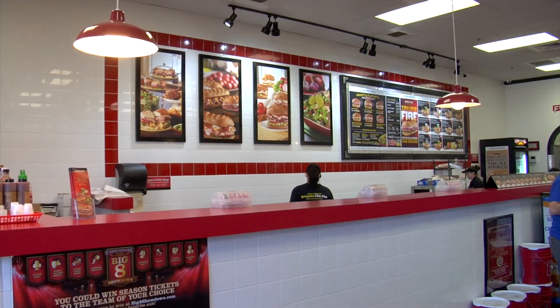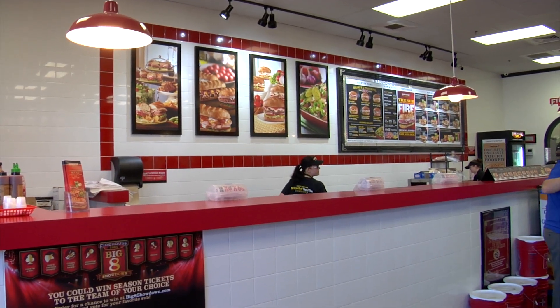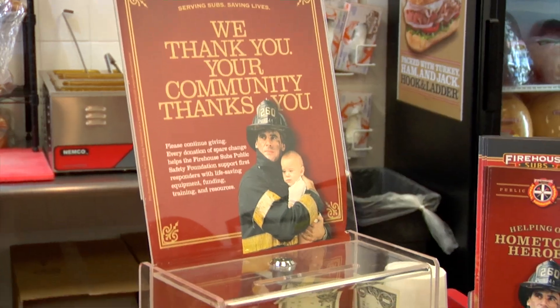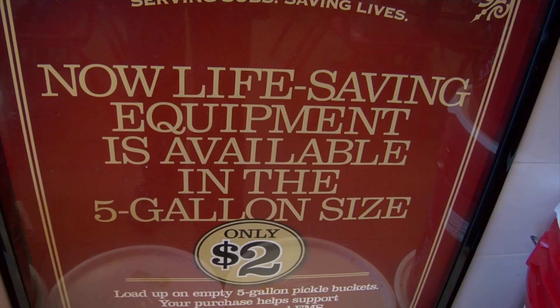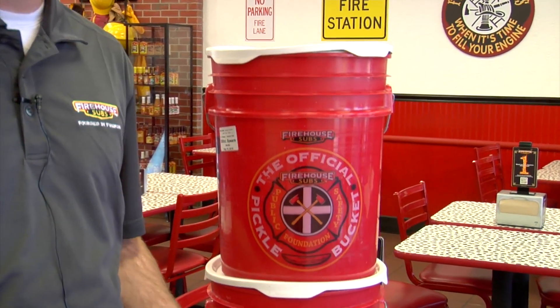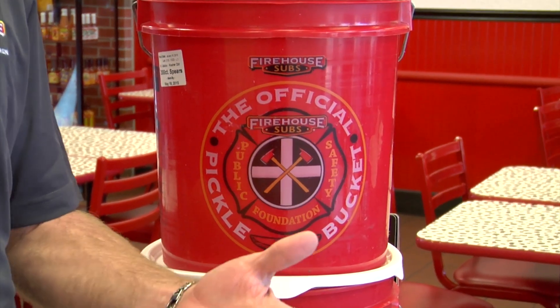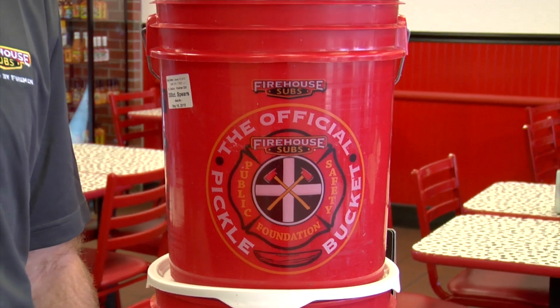Firehouse Subs created a public safety foundation back in 2005 to provide funding for life-saving equipment and education to first responders nationwide. We have this awesome pickle bucket — for $2 people can walk out with a great pickle bucket and also contribute to the public safety foundation, which can eventually lead to a donation back to our community.